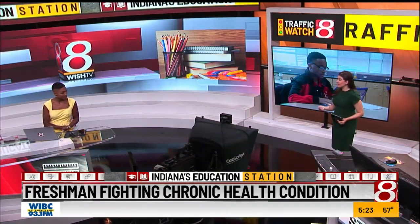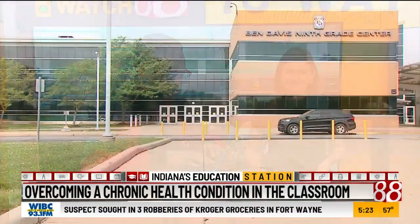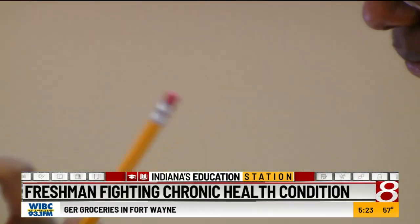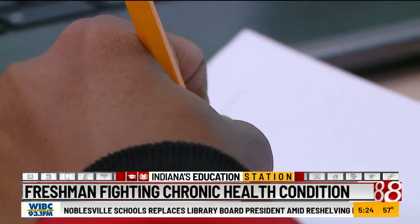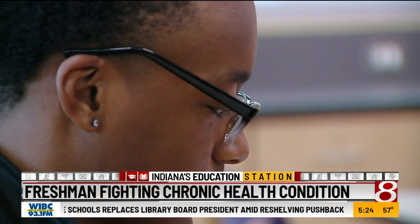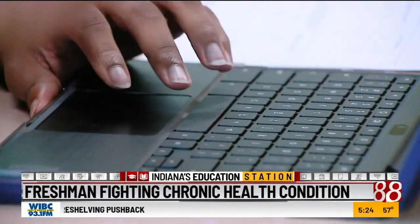We're talking about 15-year-old Xavier Garner. He's got a lot more on his mind than just textbooks. He's educating others on his chronic disease and showing them it's not getting in his way of finishing high school. At Ben Davis 9th grade center, Xavier is studying for his favorite class — computer science. His teachers know about his sickle cell disease diagnosis, but it's something he's kept quiet about to his classmates.